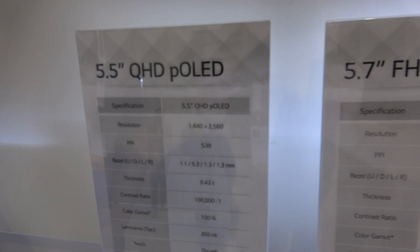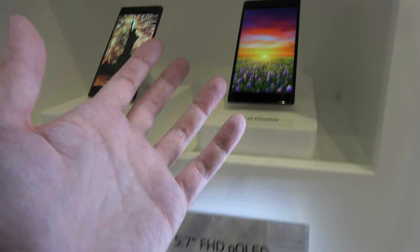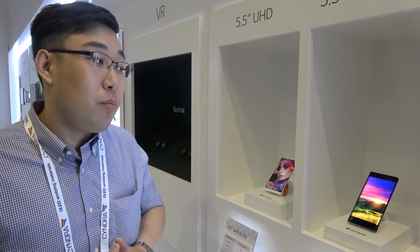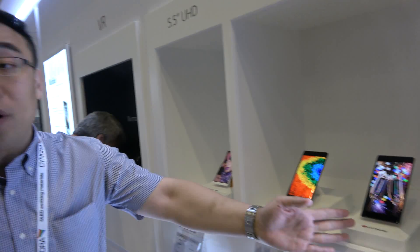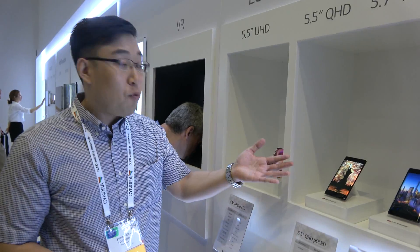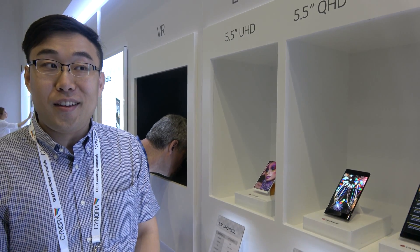So currently there's a 5.5-inch and a 5.7-inch Full HD plastic OLED. Plastic OLED requires a specialized factory — LG has a specialized factory for smartphone plastic OLED; it's a new market. The 5.7-inch is currently available but the other is for the future. Scratch resistance depends on the cover glass or cover plastic used.